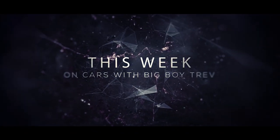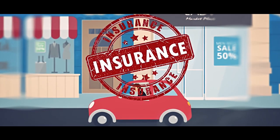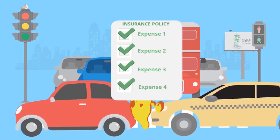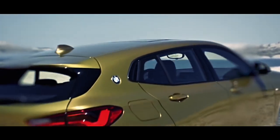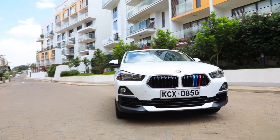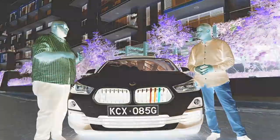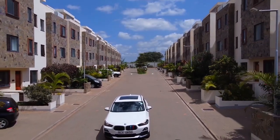This week on Cars with Big Boy Trend, we take you through the process of filing a car insurance claim. We review the all-new BMW X2, the sports activity coupe that's built for the millennial age. All this and much more only on Cars with Big Boy Trend.